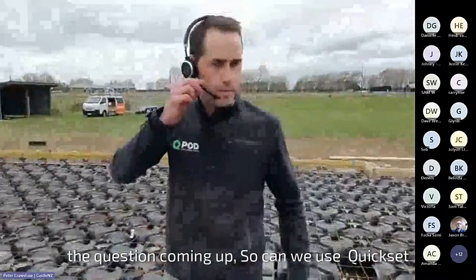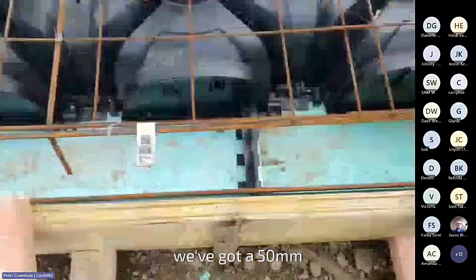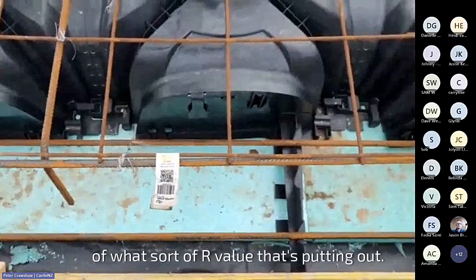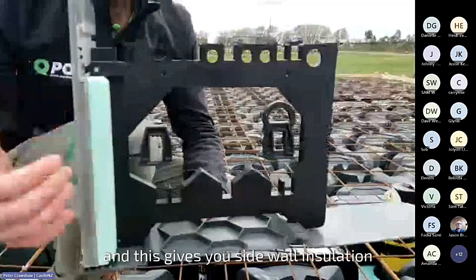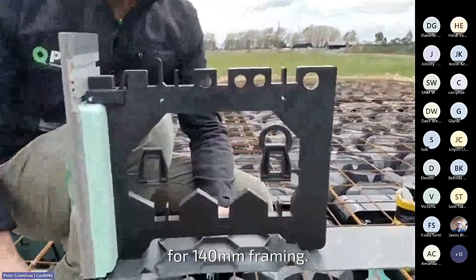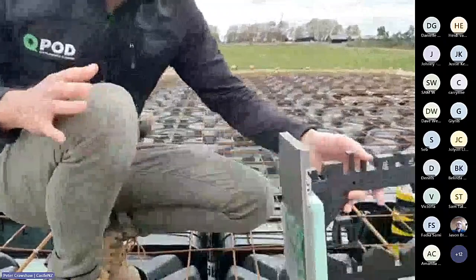A question: can we use quick set formwork with QPod? Absolutely we can. As you can see on this site, down the perimeter there, we've got a 50mm base insulation. If you want sidewall insulation, we do have the quick set system which we're working closely with — this gives you sidewall insulation options. Here's the quick set taper and then quick set ultra options for 140mm framing. There's also brick rebate options. With that side insulation, you can put under-slab insulation in there as well and get excellent R value outputs.